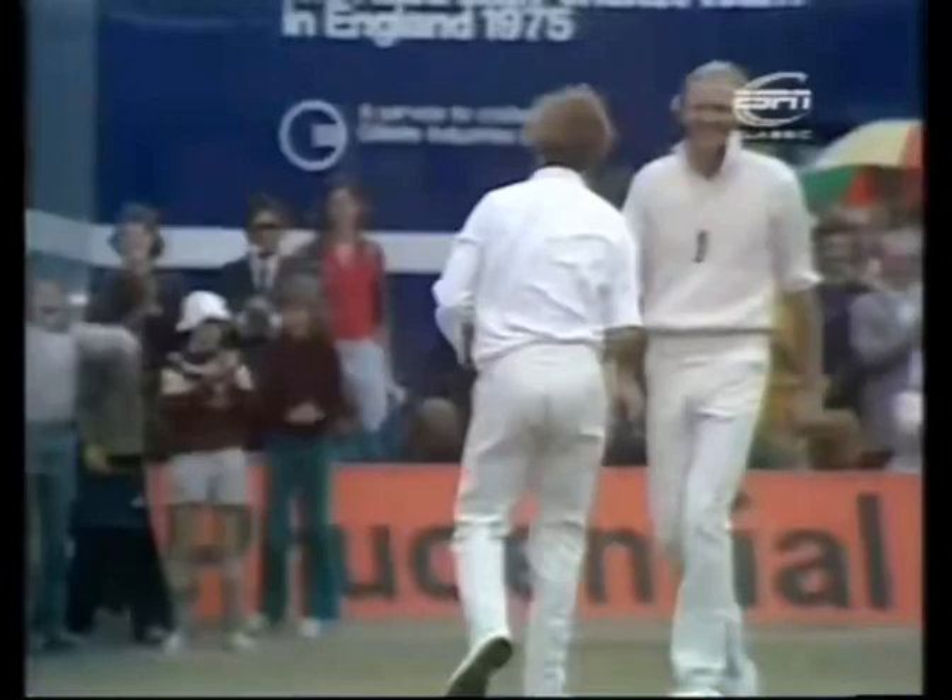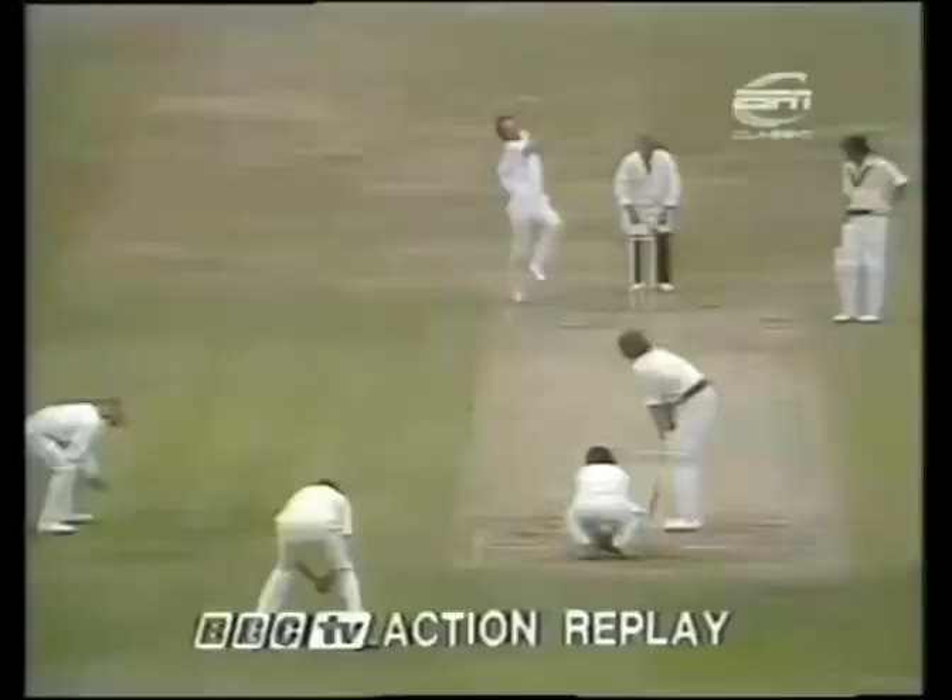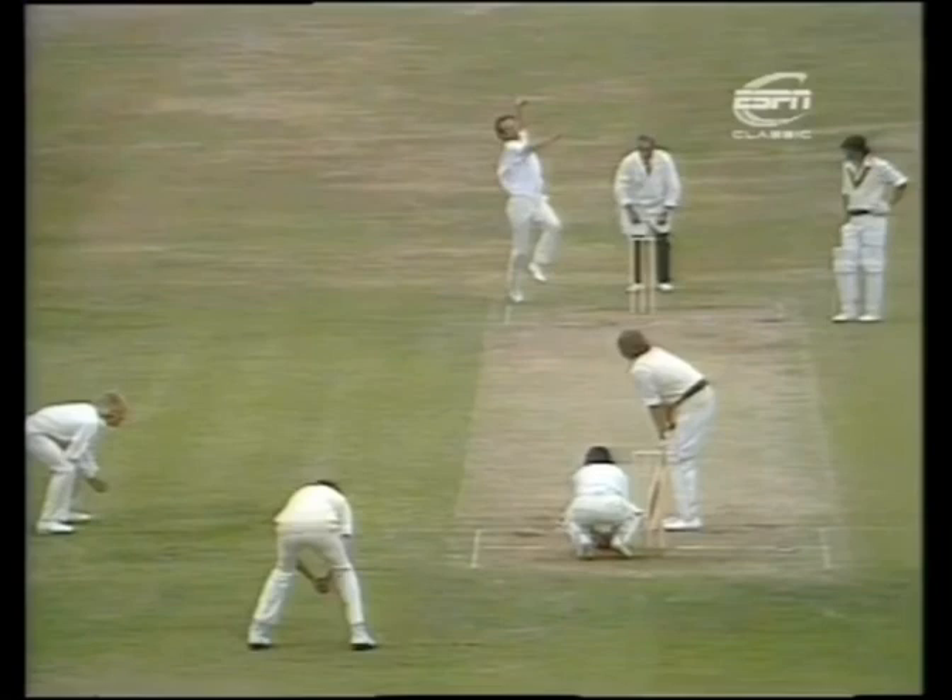That's out — a loose stroke from Gilmore. A shorter ball from Underwood and Tony Greig takes the catch away to his left quite comfortably at shoulder height. And Australia now 96 for six. A great breakthrough — the first time Gilmore has really set himself for an attacking stroke, and he is out for 6. Caught Greig, bowled Underwood. 96 for six now with Doug Walters not out 12, and England through to the tail.